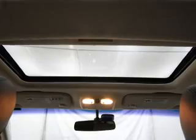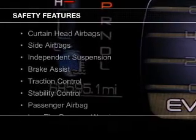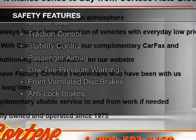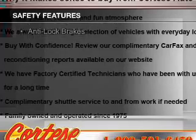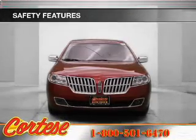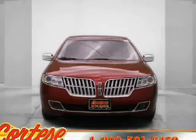Premium rims. Safety was made a priority with these features: curtain head airbags, side airbags, independent suspension, brake assist, traction control, stability control, a passenger airbag, low tire pressure warning, front ventilated disc brakes, and anti-lock brakes.